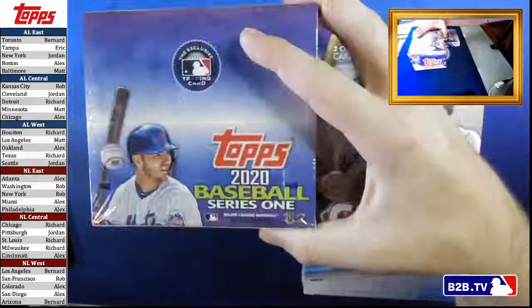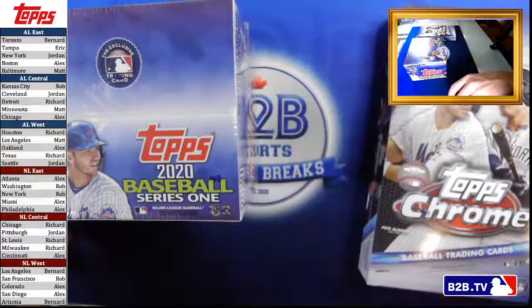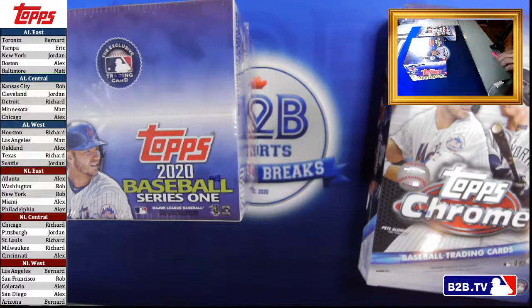As I mentioned, we have Topps Series 1 retail and Topps Chrome. You can see on the left-hand side the breakdown of the individuals — some actually have no teams in tonight's draft. They didn't want any Topps product; they wanted to load up on Bowman. It's a little bit of trying to outsmart your opponent. There's a lot of trash talking and I'm all here for it. Without further ado, we are going to start to crack this.